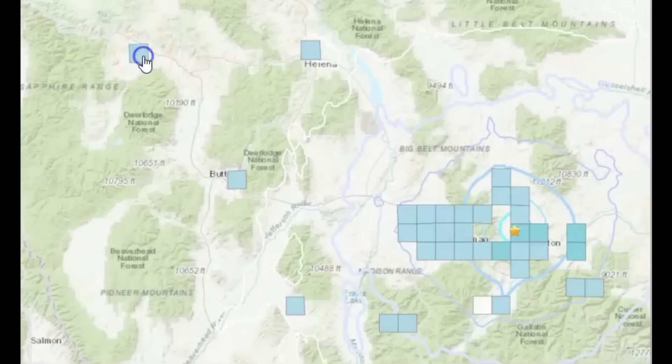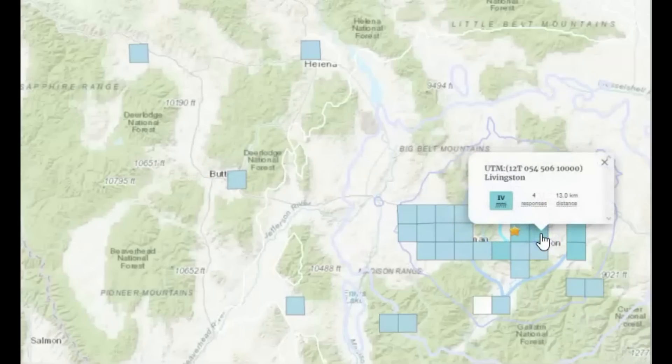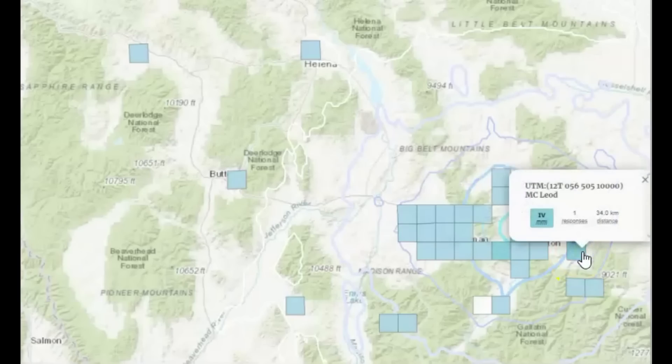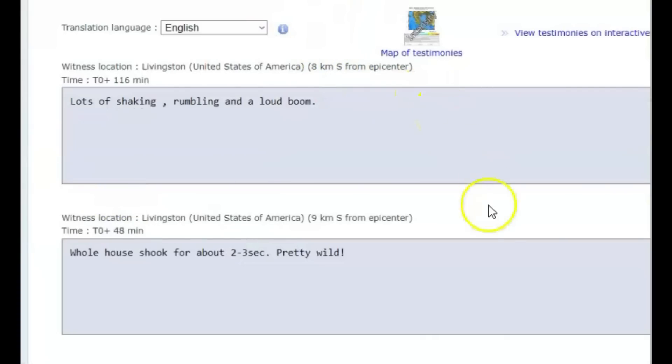Over here we've got Helena. It says Butte and Livingston at intensity level four. Another four from Livingston, another four. An intensity level four means to the people there it felt like maybe a magnitude 2, 3, or 3.5 — felt indoors by many, outdoors by a few. If they were sleeping, they would have been woken up. Dishes, windows, and doors were rattling. Autos rocked noticeably. But on EMSC from Livingston it says lots of shaking, rumbling, and a loud boom — whole house shook for about two to three seconds. Pretty wild.